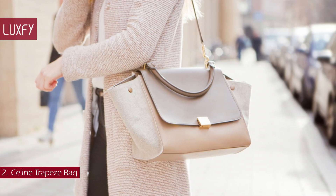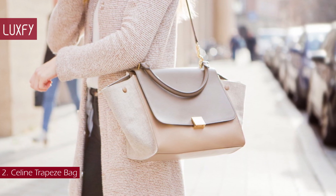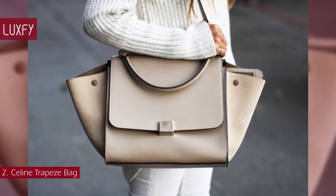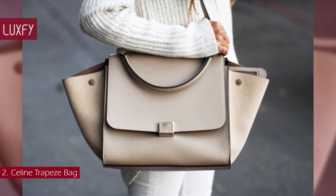The Trapeze is not currently sold by Céline, but you can still find it on the resale market. If you have one of these bags, my advice is: hold on to it, because it is an iconic style of the old Céline that will always be chic.